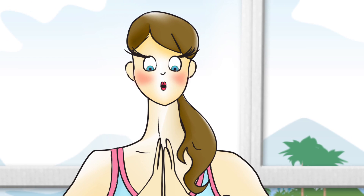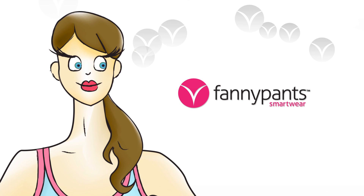Hey ladies, are you tired of being embarrassed? Don't fret — Fanny Pants has developed the panty you can trust.